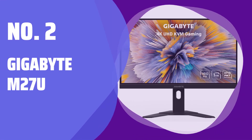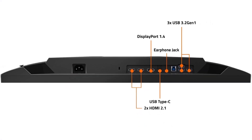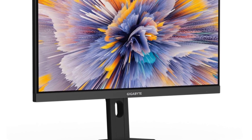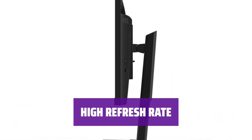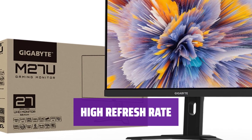Number 2: Gigabyte M27U. Looking for a budget-friendly 4K gaming monitor? The Gigabyte M27U is a great option, offering excellent performance for gaming at a lower price compared to others. With a 144Hz refresh rate, the M27U delivers smooth gameplay and fast response times, making it perfect for gaming enthusiasts.